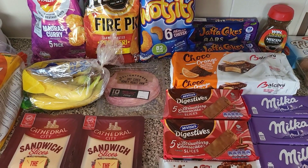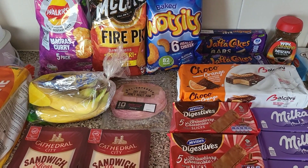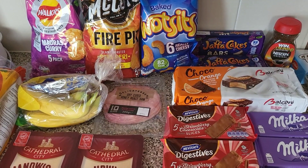Hi everyone, my name's Natalie and I have a quick farm food shop to show you. It's mainly just snacky bits. It's the October holidays here in Scotland, so the children are off for just over a week. I'll show you what we've got.